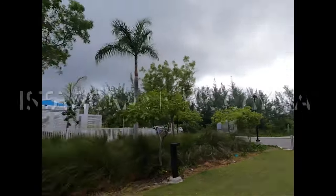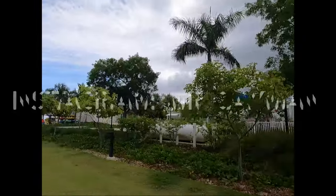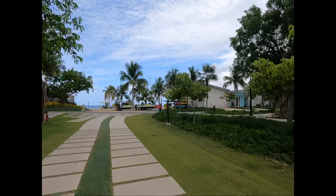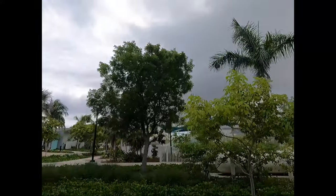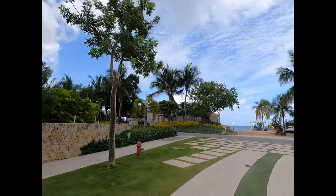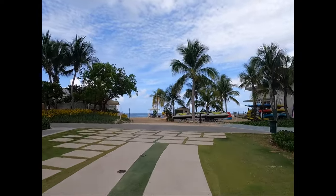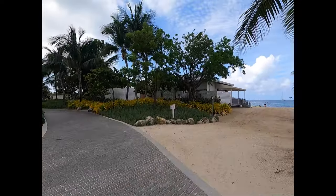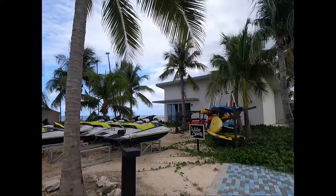Hey guys, good morning! Very cloudy day here in Grand Cayman. The weather hasn't been the best the past few days — as you can see, cloudy. West Bay looks like it's not raining yet, but it was raining this morning. I'm going to go for a little dip in the water; I haven't been in the water for almost a week or so. Let's go right here by Kimpton Seafire beach.